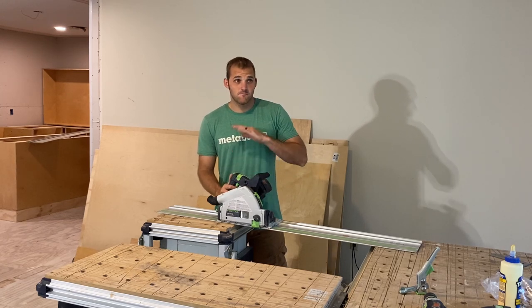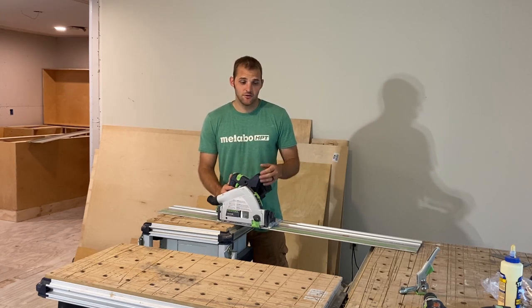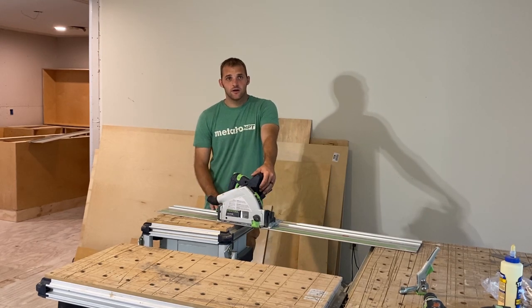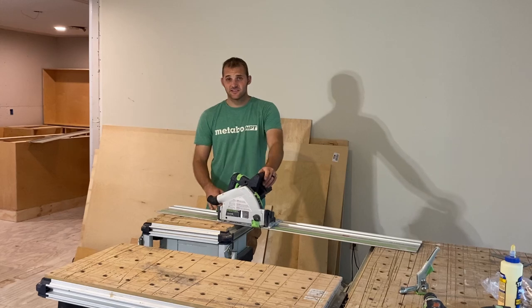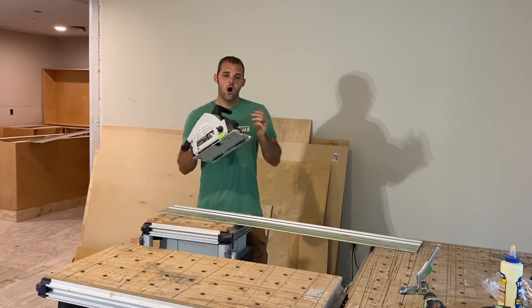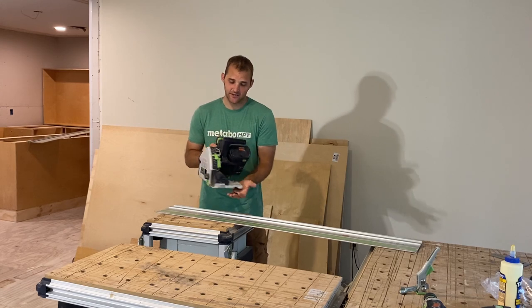It will change the way you do a lot of your stuff and it will give you more accurate, better quality cuts. I'm going to show you why this thing is absolutely awesome, especially this one.